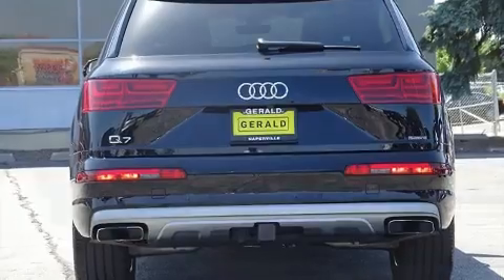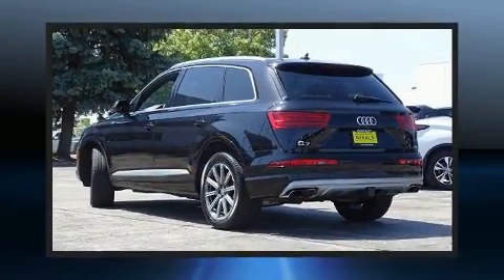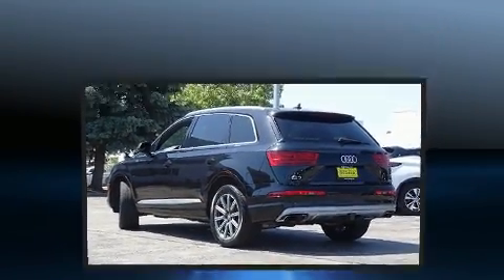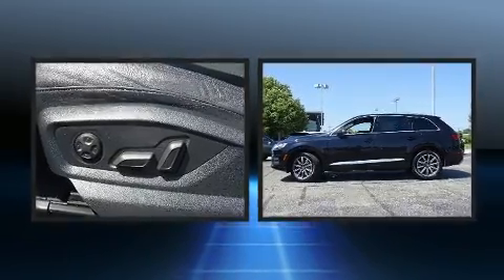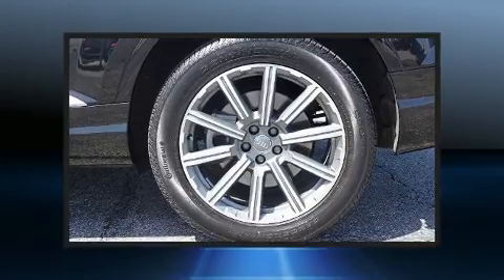All of the premium features expected of an Audi are offered, including leather upholstery, heated seats, automatic temperature control, power moonroof, a power liftgate, and power seats.